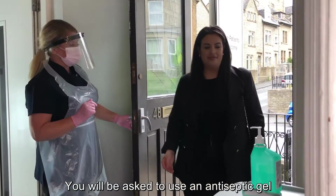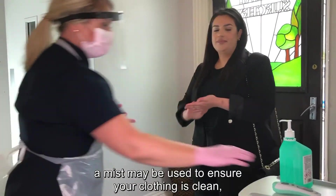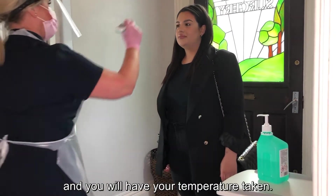You will be asked to use an antiseptic gel to clean your hands. A mist may be used to ensure your clothing is clean and you will have your temperature taken.